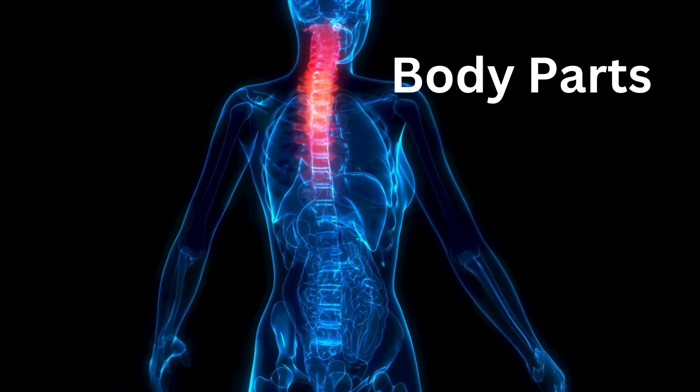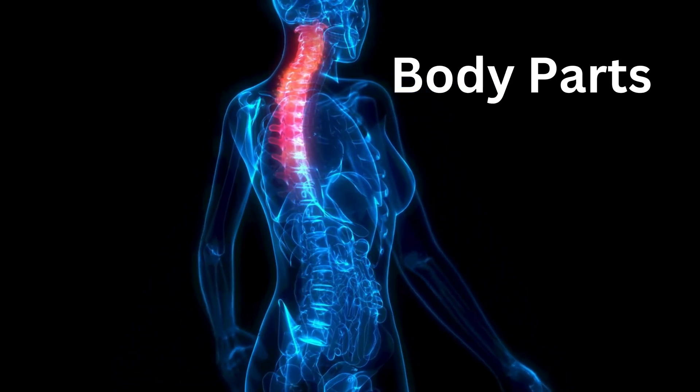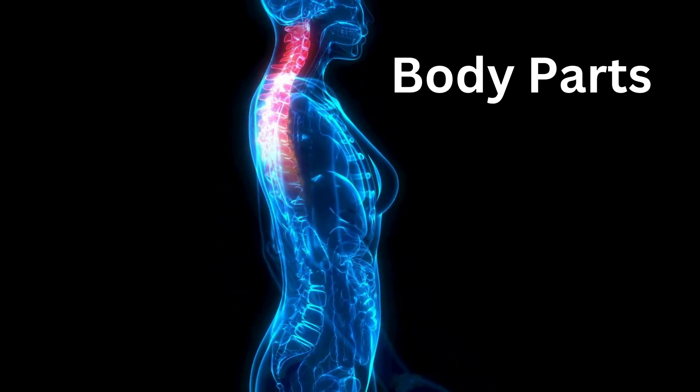Hi kids, today we are going to learn about body parts. Let's start.